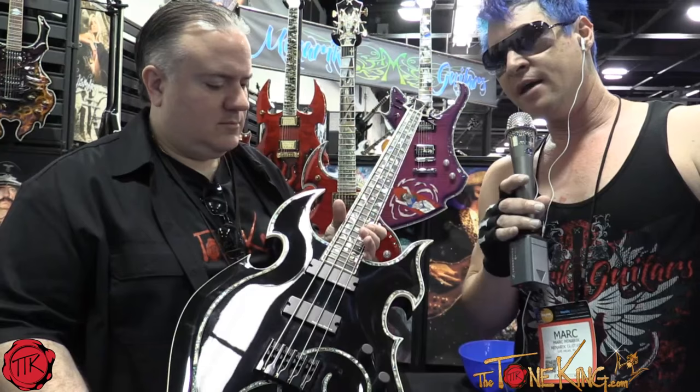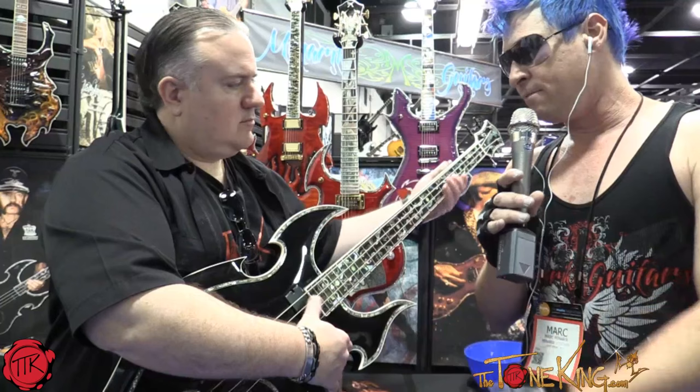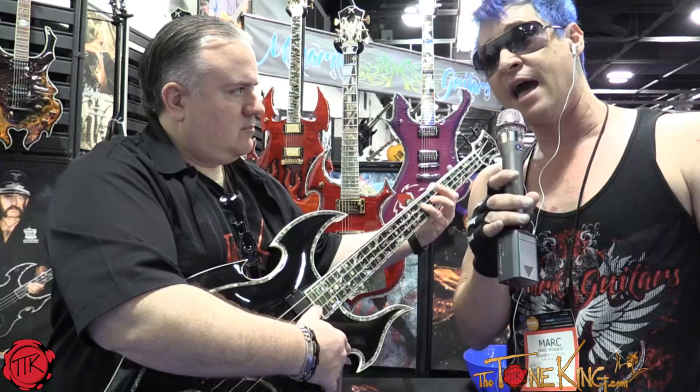They invited me down to the studio where they were recording, which ended up being their last album. They just finished it last year. We brought the bass down — we've got video of him jamming this bass during the recording of the album. He loved the bass. We were all ready to go, and everybody was surprised when he passed away.